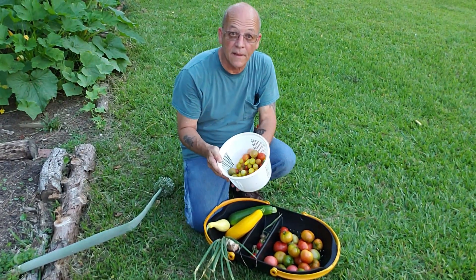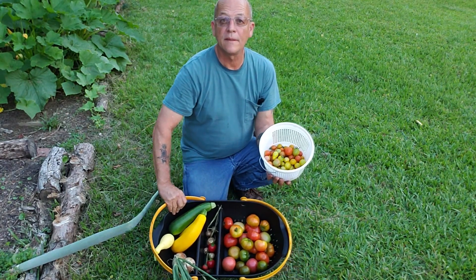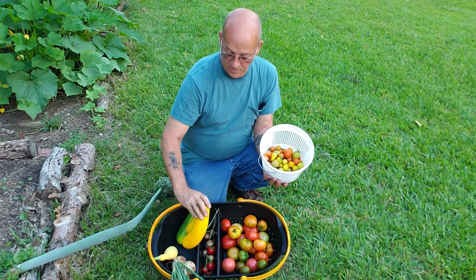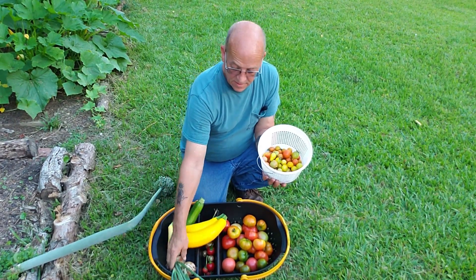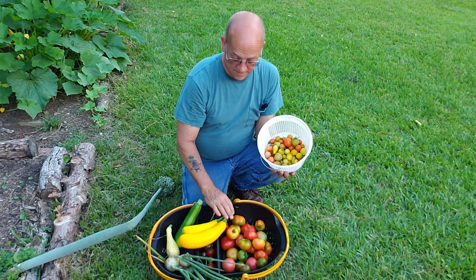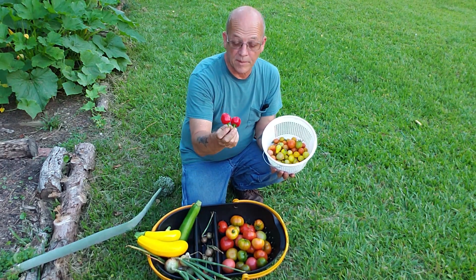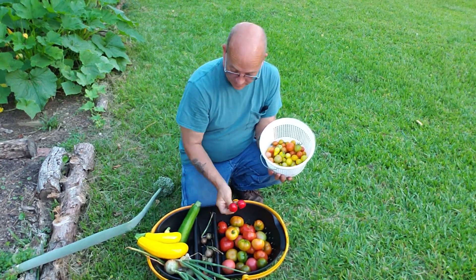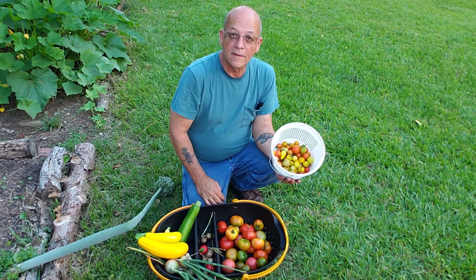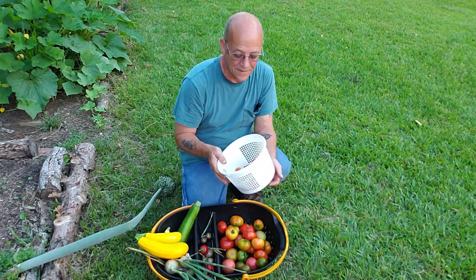Okay, so that's today's harvest — not too shabby. We've got zucchini, golden zucchini, yellow squash, some onions, cherry tomatoes, slicers, and actually even a couple of cherry bomb hot peppers — or time bomb cherry peppers, is what they are. Thank y'all for watching — like, subscribe, and share, and enjoy your day!